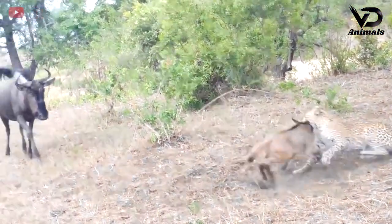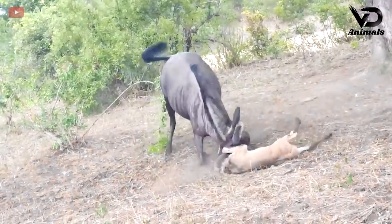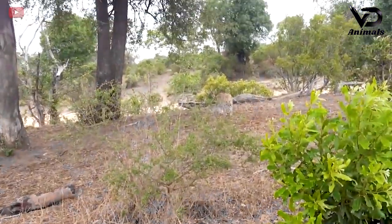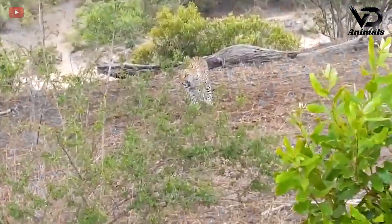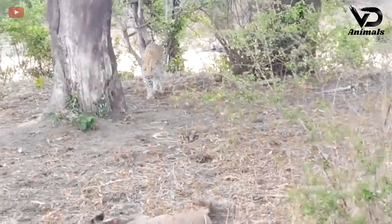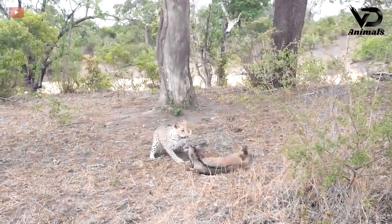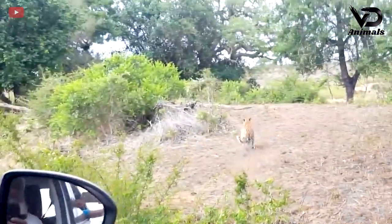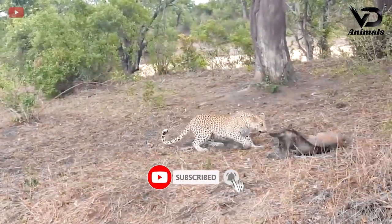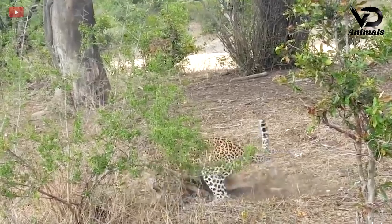The leopard is trying to bite down the baby buffalo, but the mother buffalo came and used her horns to chase away the leopard. The mother wild buffalo tried to chase the leopard far away from her cub. Even though the leopard approached unexpectedly, the mother buffalo discovered it in time. It finally approached and caught the baby buffalo and ran away.